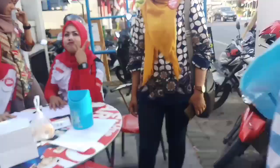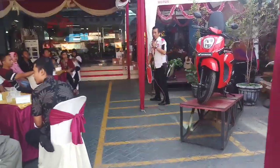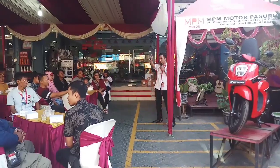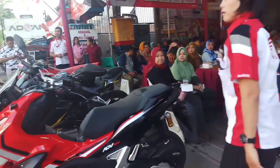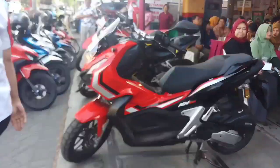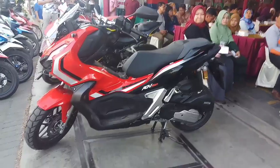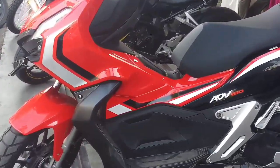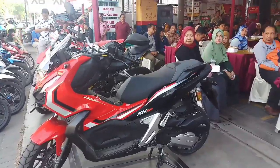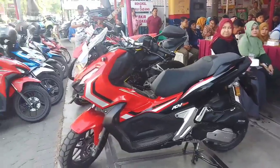Yang di sebelah sana itu bisa produk baru kita — ADV. Itu termasuk metik besar, di atas di kiri. Yang di sebelah sana itu juga test ride. Kalau misalkan Bapak, Mas, atau Mbak yang mau mencoba ADV, itu test ride, bisa dicoba.